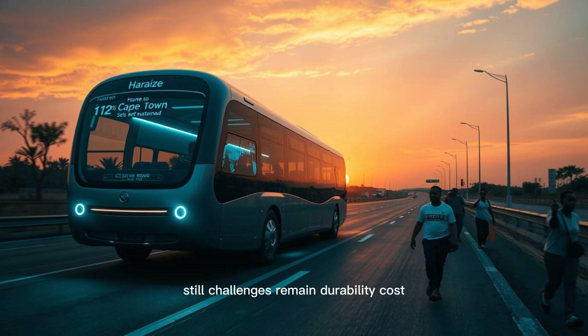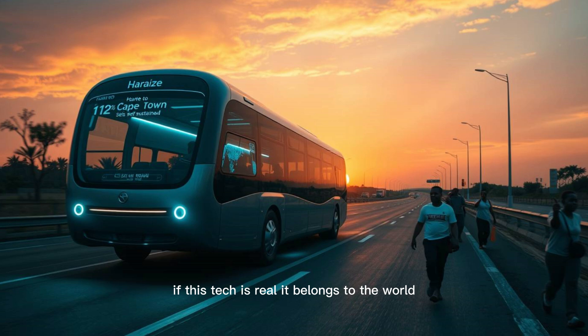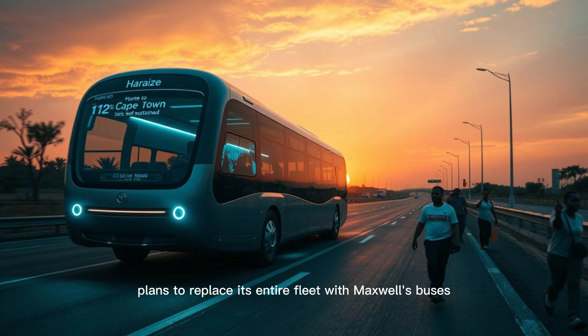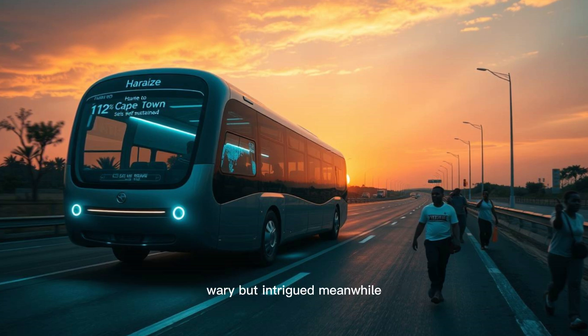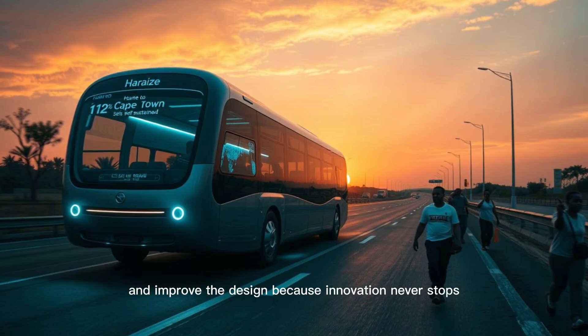Still, challenges remain: durability, cost, public trust. Building 500 buses is one thing — maintaining them for decades is another. And without transparency, critics will keep shouting hoax. That's why open collaboration matters. If this tech is real, it belongs to the world. Governments are already circling — Zimbabwe plans to replace its entire fleet with Maxwell's buses. Other nations are watching, wary but intrigued. Meanwhile, labs worldwide are racing to replicate and improve the design, because innovation never stops.